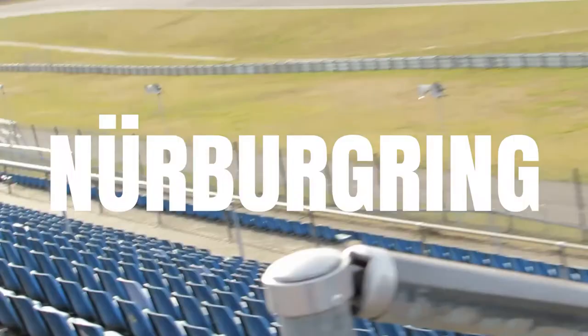Hey, I'm Louis Foster and I'm going to be taking you behind the scenes of this year's Euroformula testing.